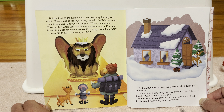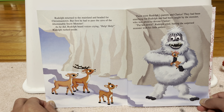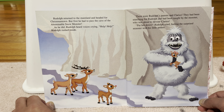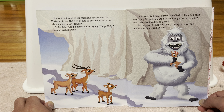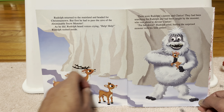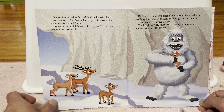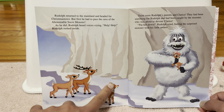Otherwise, we'll miss all the fun with the boys and girls when Christmas Day arrives. Look at all these toys — they all look pretty good. What's wrong with them? The friends met an elephant with polka dots, a choo-choo train with square wheels, a water pistol that shot jelly, a bird that swam, a cowboy riding an ostrich, and a boat that couldn't float. So we're misfits too, said Rudolph. Maybe we could stay here with you. But the king of the island would let them stay for only one night. This island is for toys alone. A living creature cannot hide here, but you can help us. When you return to Christmastown, tell Santa about these homeless toys. I'm sure he can find girls and boys who would be happy with them. A toy is never happy till it's loved by a child.